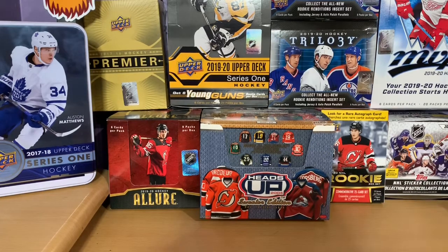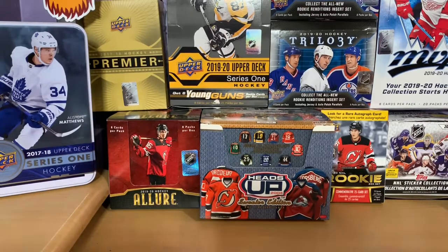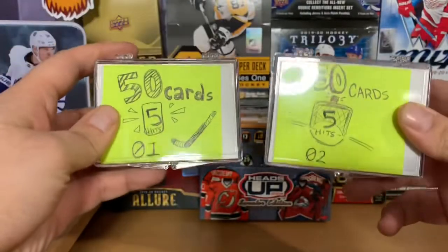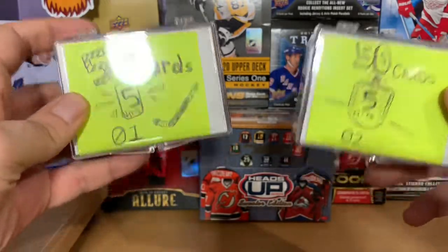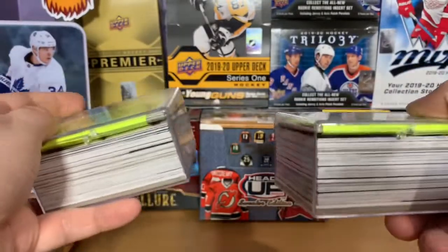Before we get started, I wanted to get into the contest we have going right now. As many of you may know, we have two contests — or one contest where you can win two prizes, or one of two prizes. We have two lots of 50 cards each, with five hits in each one: three memorabilia cards and two autographs in each of these little boxes we're giving away.